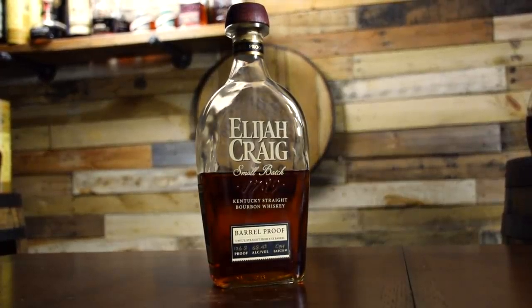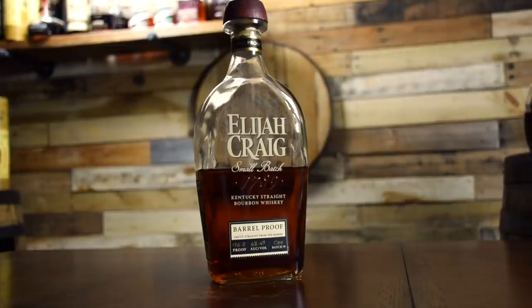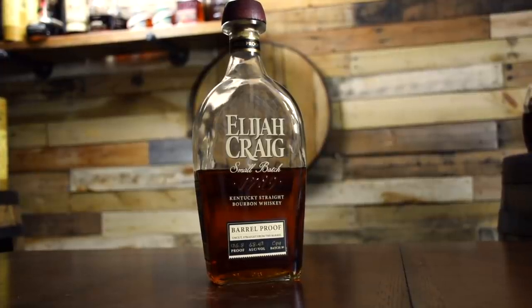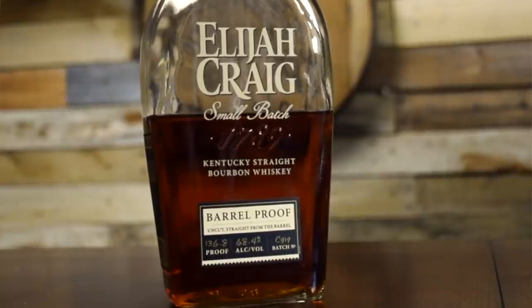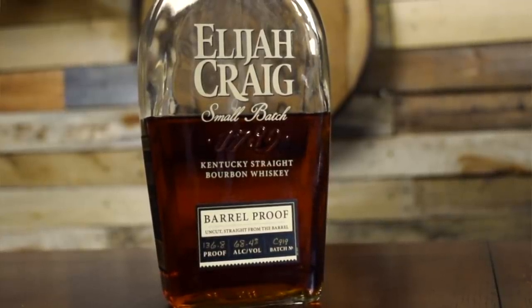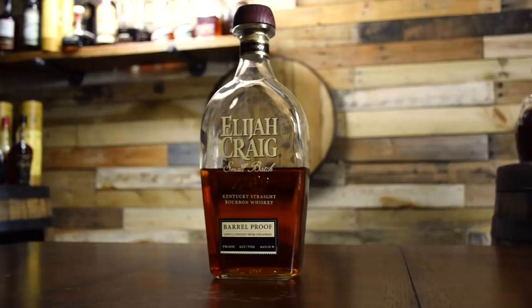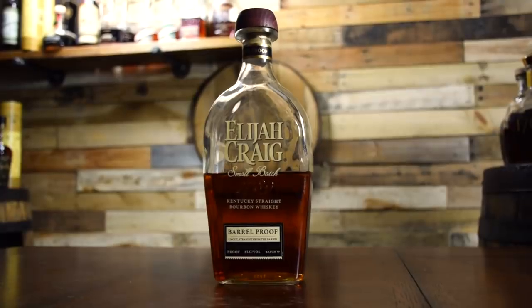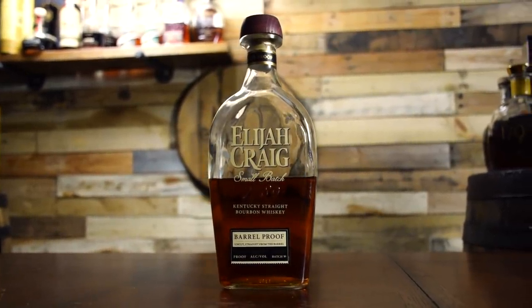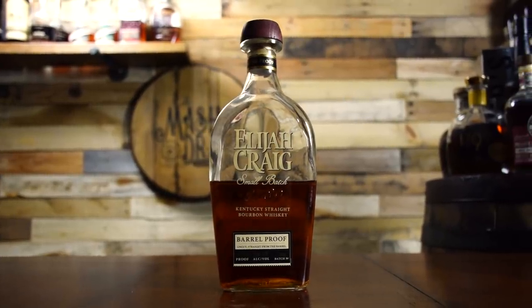Heaven Hill always has some great Barrel Proof offerings, and that can truly be said about the last batch of Elijah Craig Barrel Proof for 2019. Coming off the heels of Batch B519, which was the brand's lowest proof release at only 122.2, 2019's final batch came in at a whopping 136.8. These are 12 years old, released three times a year, with a mash bill of 75% corn, 13% rye, 12% malted barley, and a retail price of about $60.